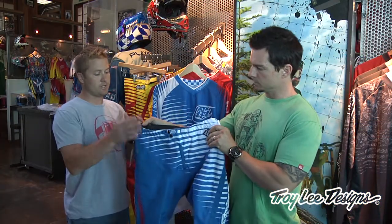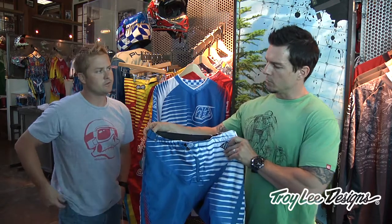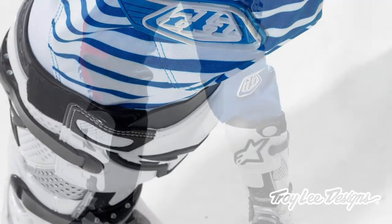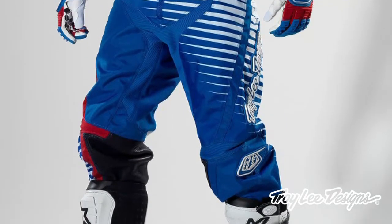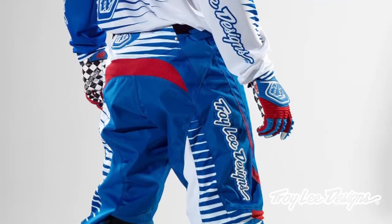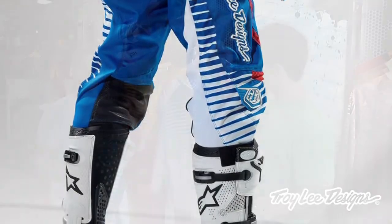The neoprene — or spandex rather — on the inside only goes down to the knee. We did that for a couple of reasons: to reduce weight so it's lighter, and it also doesn't get hung up in your knee braces as much. It also keeps you cooler in the lower part of your leg. And this pant doesn't bunch up down in your boot as much as some other pants — always a nice feature.